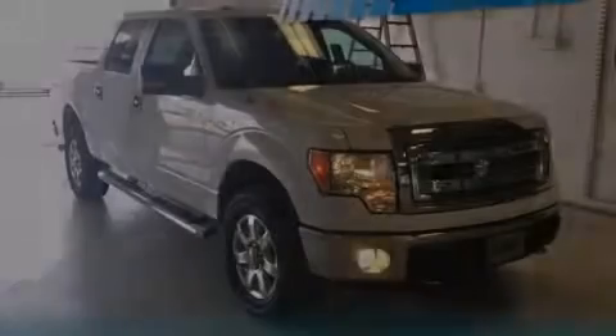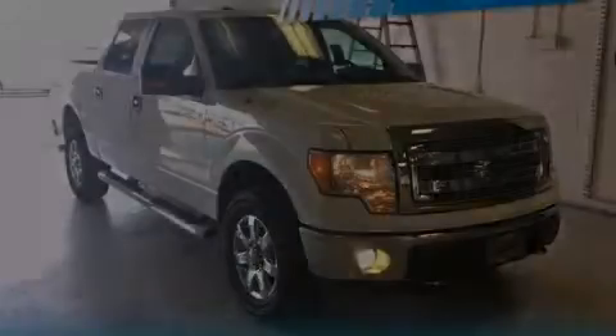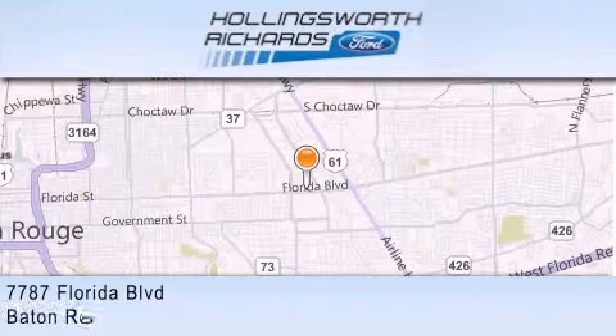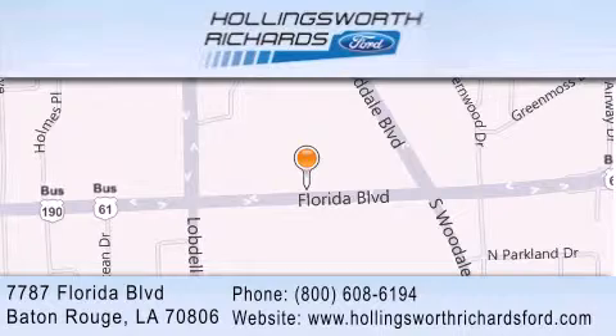Stop by today and test drive this vehicle for yourself. Hollingsworth Richards Ford is located at 7787 Florida Boulevard in Baton Rouge. Our goal is to exceed all of your expectations to ensure that you'll return for future visits, and as always, remember, at Hollingsworth Richards, we're making deals every day.